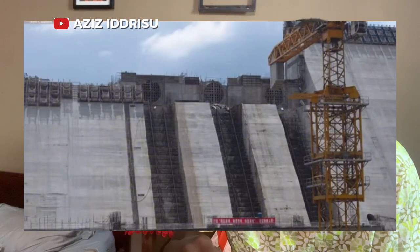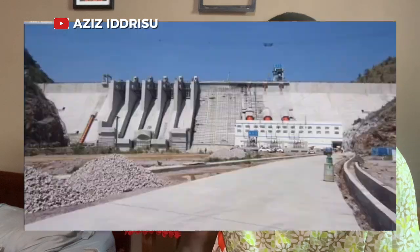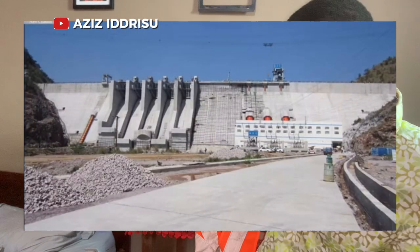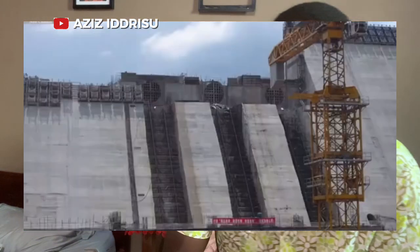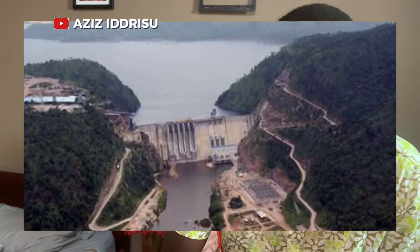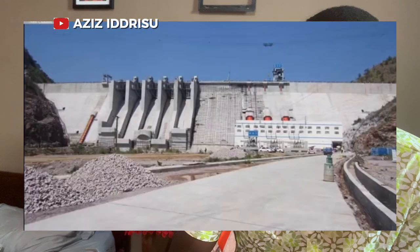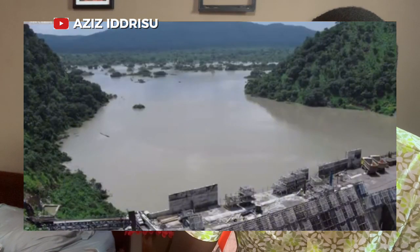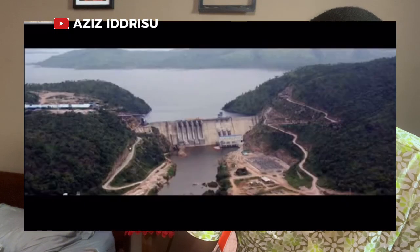The Bui Dam has a capacity of 400 megawatts and plays a crucial role in providing electricity to the national grid, helping to address the energy needs of Ghana. In addition to power generation, the project also aims to enhance irrigation and support local agriculture, contributing to economic development in the region. The dam was officially commissioned in 2013 and continues to be a vital asset for energy production and water management in Ghana.